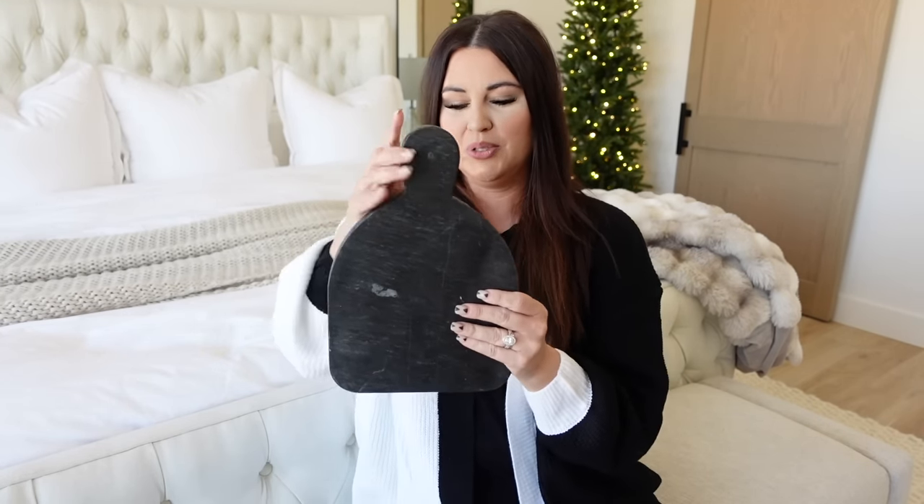Kind of going along with that same concept, I got this board too. It's a little dirty because I'm always using it, but this is another piece of real stone — heavy, you can decorate with it, lean it against your kitchen backsplash, use it the same ways as the marble tray. It's got that really nice heavy weight so it feels very high-end but you're not spending a ton. You could add a candle to it, but this alone is beautiful and just adds to the kitchen.